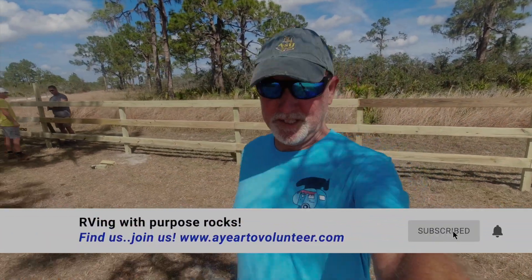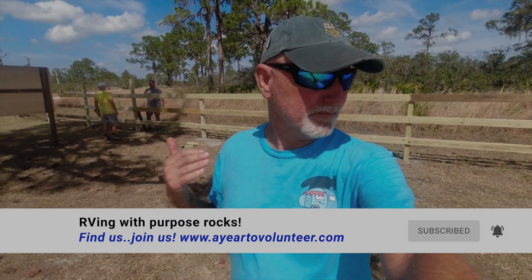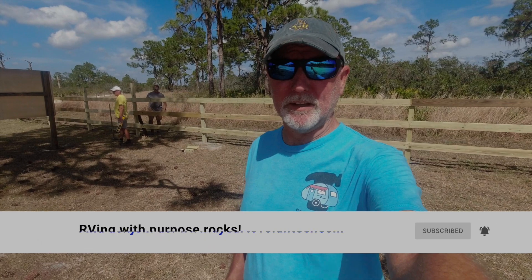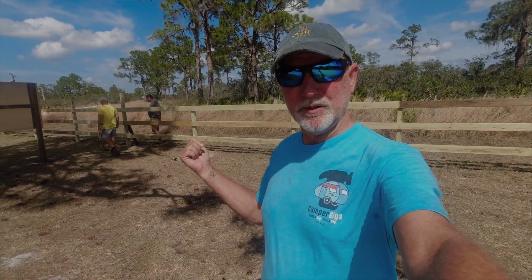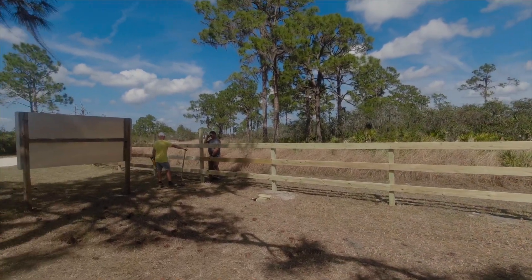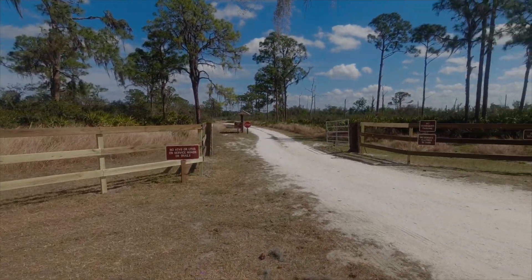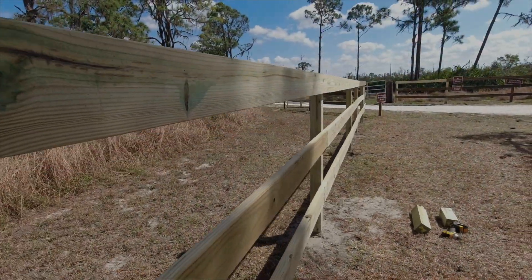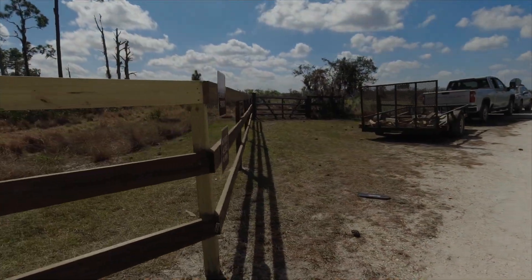This fence out here at June Lake was in bad shape. They just wanted us to repair where possible because they were limited on funds, but this is where White TV funds went — to replace this entire fence. Look how great this thing looks!